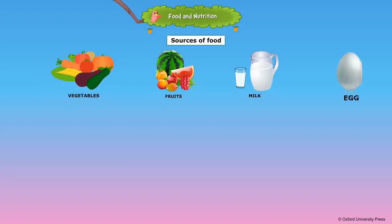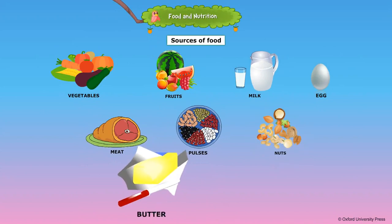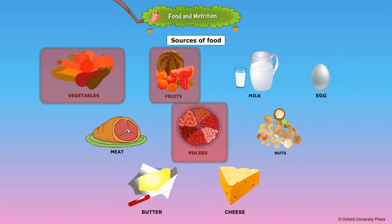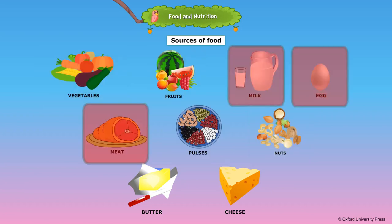Nutritious food can supply sufficient nutrients that people need for good health. We get vegetables, fruits, pulses, and nuts from plants. We get milk, meat, and eggs from animals.